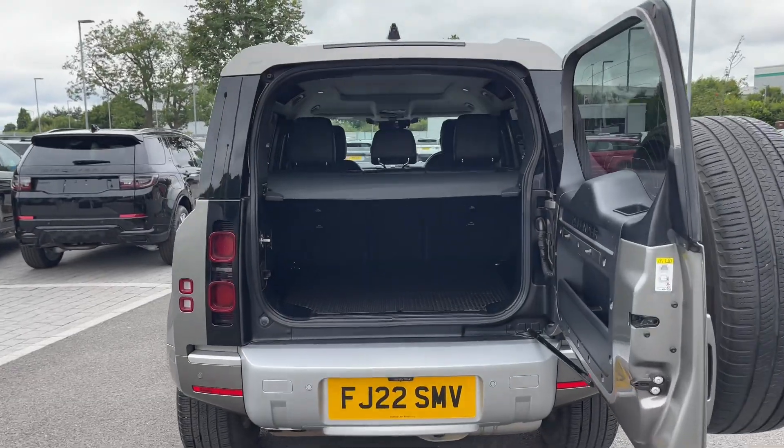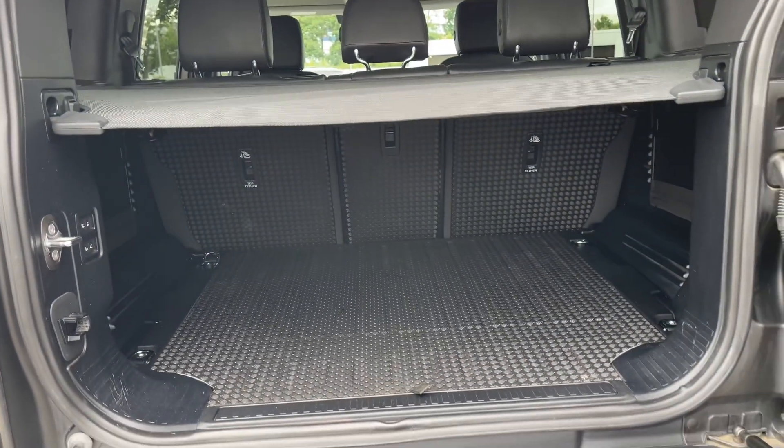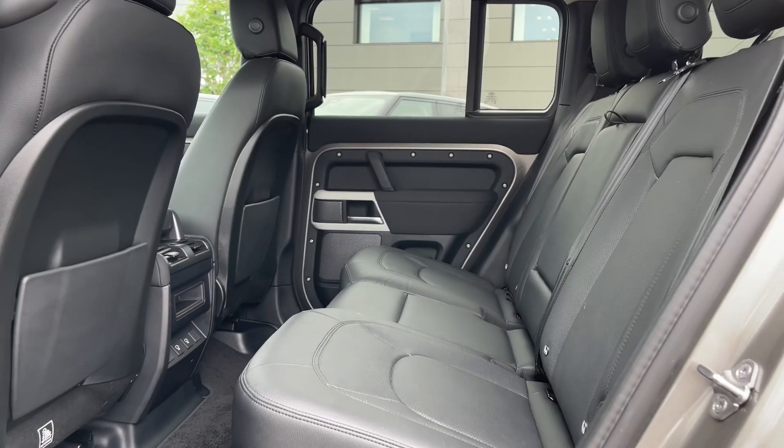Opening the side-hinged tailgate reveals an open and versatile area, nicely illuminated by the iconic Alpine roof lights. This hardy and utilitarian space is ready for whatever life throws at you, and can even be increased in size by folding the rear seats forward.